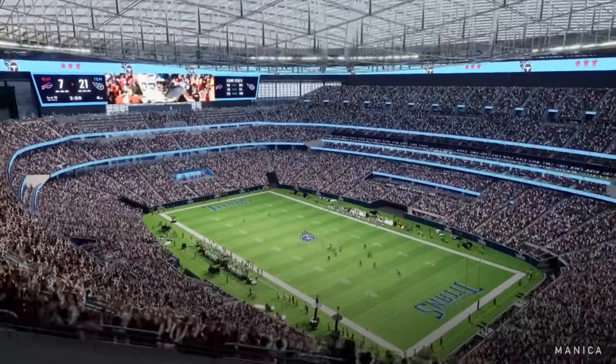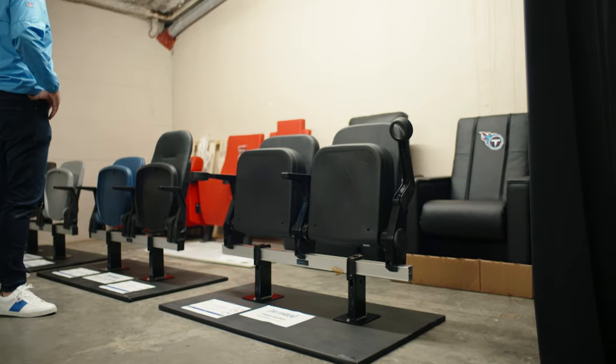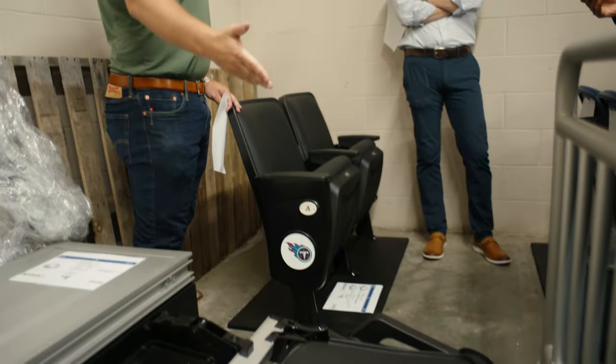I think that comes from the skill of our designers and a really intentional thought process around the actual bowl geometry, as we call it. Basically, trying to maximize every inch of the playing field that we can bring the seating close to. Ultimately, looking at how the stadium curves around and hugs the field, we're making sure that we're bringing that as close as we can.